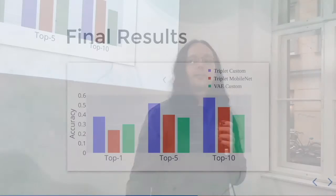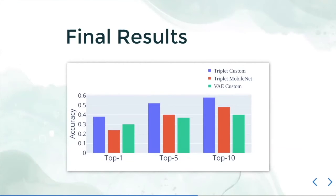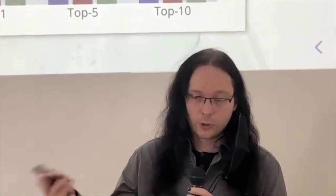We tested on various different models, but we are just showcasing the top performers. Overall, the best performing model was trained with triplet loss using a custom architecture — a convolutional neural network with five layers followed by three dense layers — which already outperforms a pre-trained MobileNetV2 model pre-trained on ImageNet, which performed not much better than the variational autoencoder by our accuracy measure.